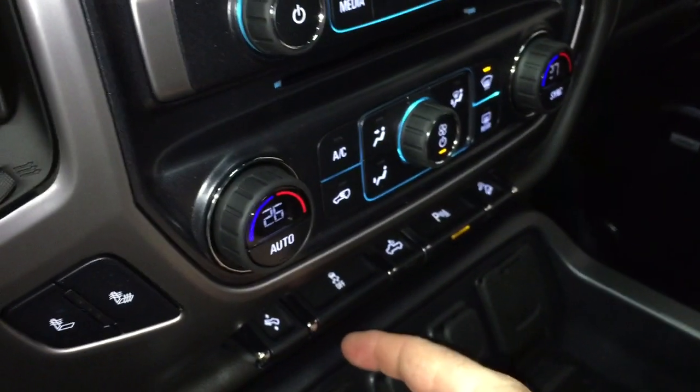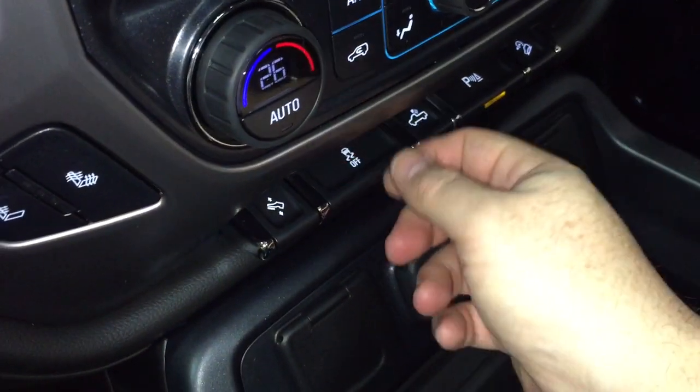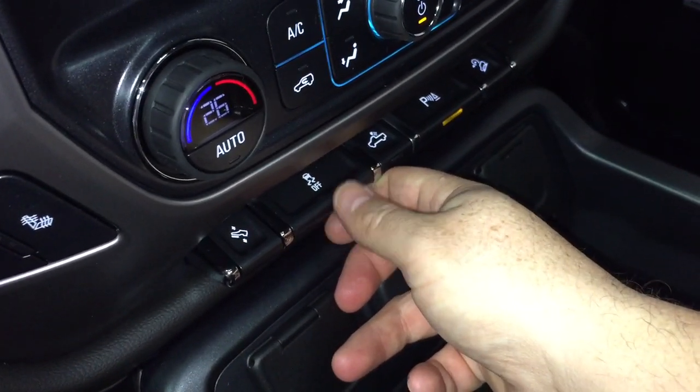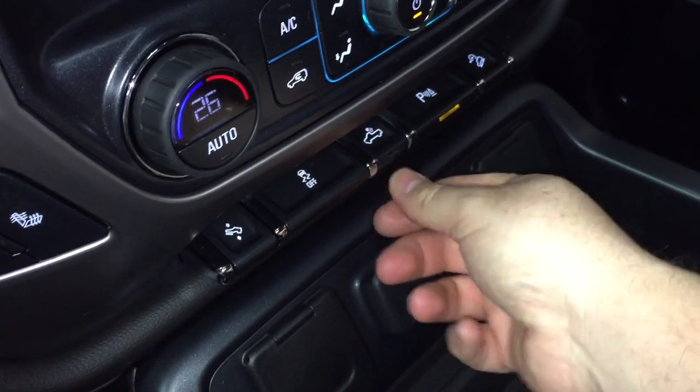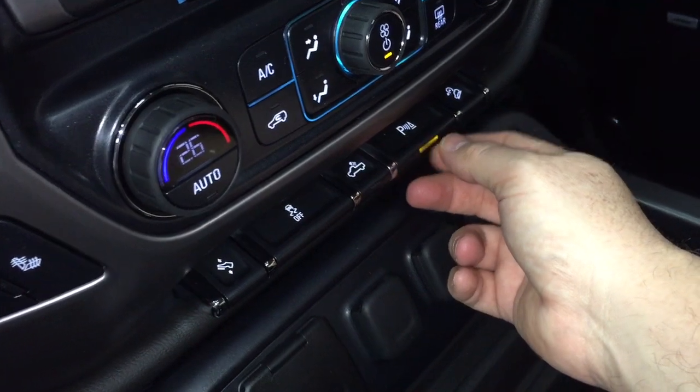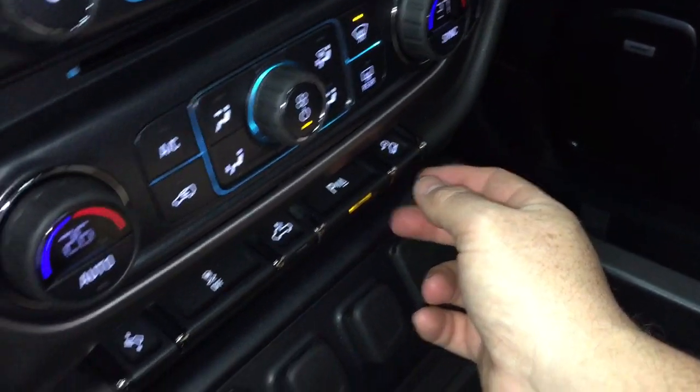Power adjustable pedals — let's see those in action. They move back and forth, so no matter how tall or short you are, this truck will be easy for you to drive, especially when you factor in that 10-way driver adjustable seat. Traction control, LED lights in the back of the truck, and we have ultrasonic parking sensors both front and rear, plus hill descent control.